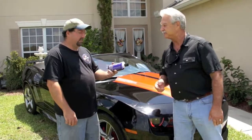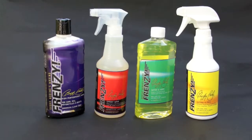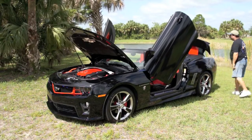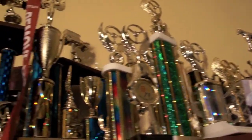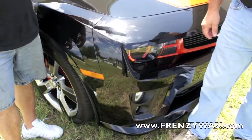Thanks. I'm Dion, and this is my 2011 Transformer Decepticon. I've used Frenzy products since I've had the vehicle. It gives me that cutting edge that I need during competitions and shows to win the trophies and admiration of my peers, so thank you.